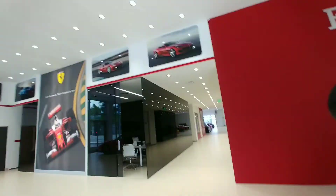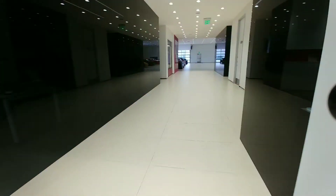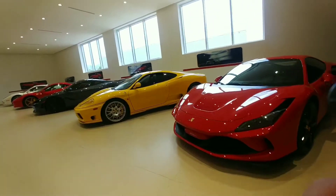There's a lot of Ferraris here. I don't know if you can go back there — can we? Of course! We have just hit the jackpot. Look at these cars.